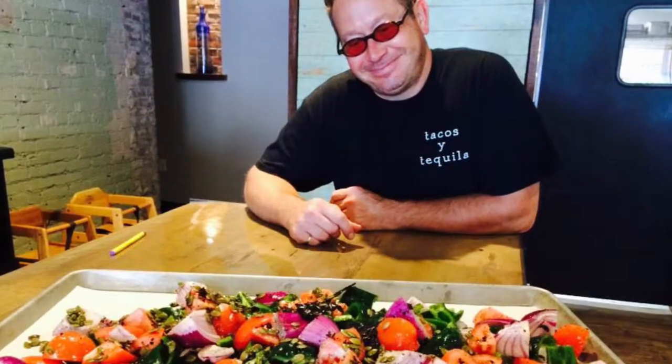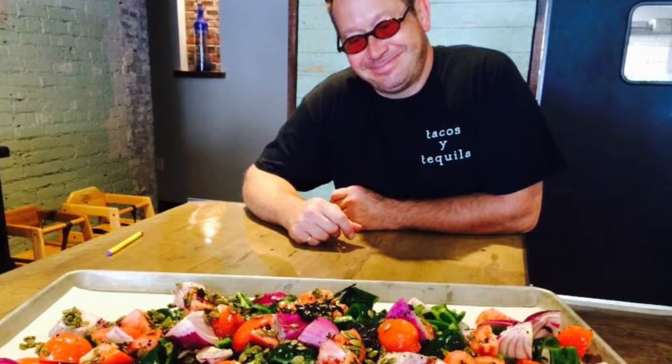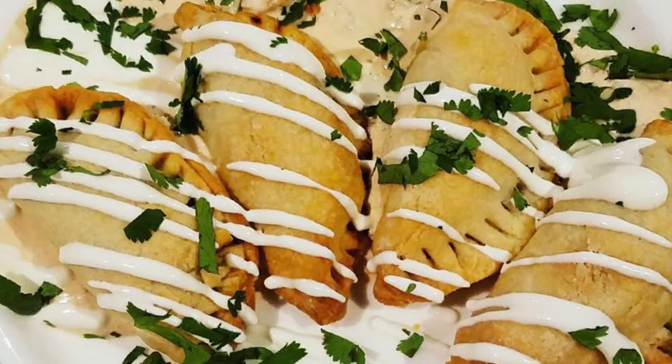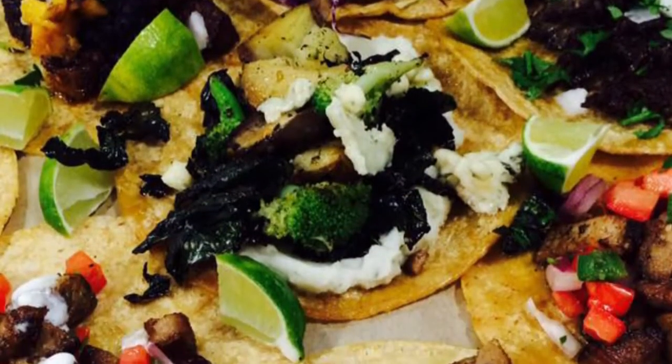My name's Christian Zeruaca. I own El Jefe's Tacos y Tequila. El Jefe's has been open about a year now, and our idea with El Jefe's was to do a traditional Mexican and authentic restaurant, whereas it's a little more based on the true, authentic Mexican flavors.